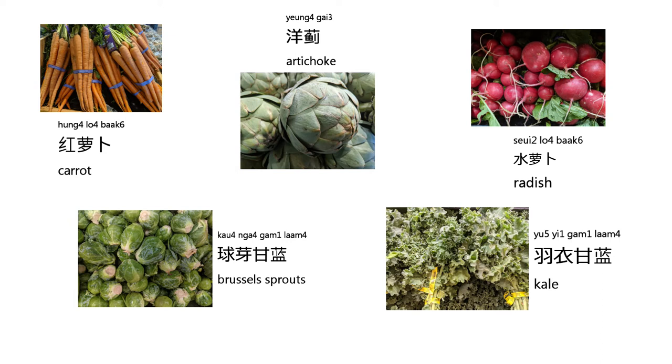The next one we are going to learn about is kale. It's pronounced like this: 羽衣金蘭. Again, 羽衣金蘭.